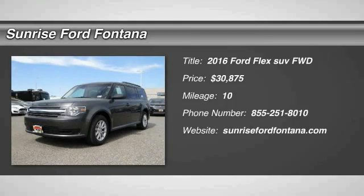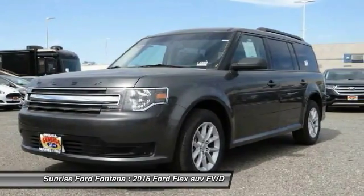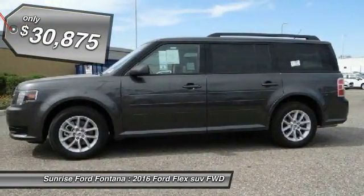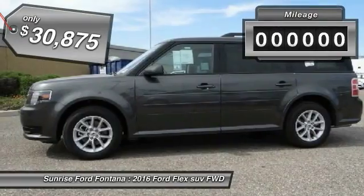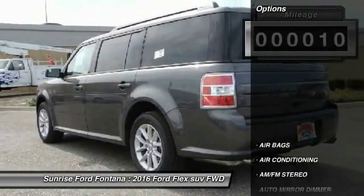The 2016 Flex isn't just exciting to look at, it's exciting to drive. It hunkers down, puts a limit on lean, and is priced below $35,000. This vehicle has less than 100 miles.